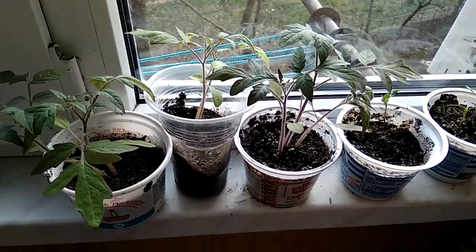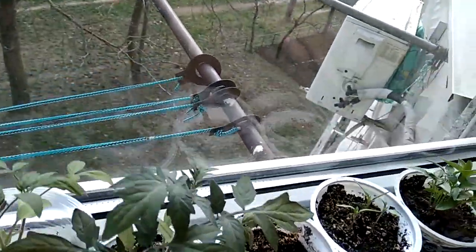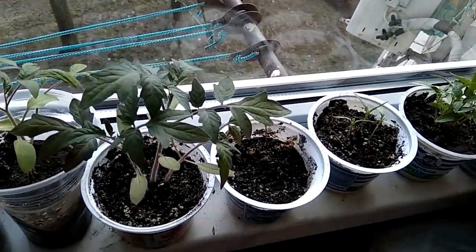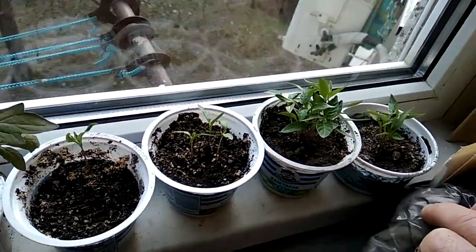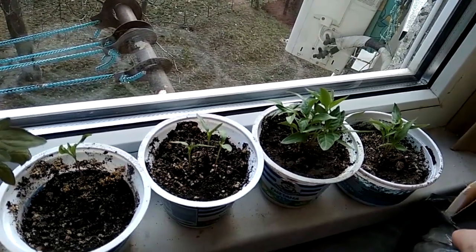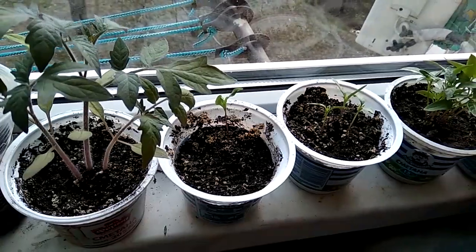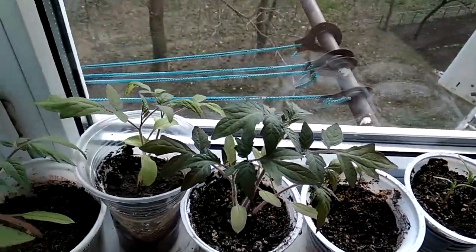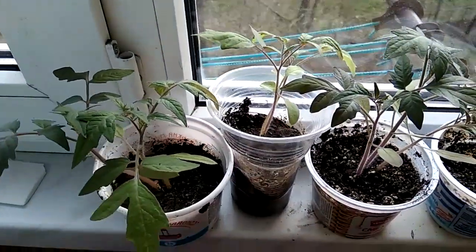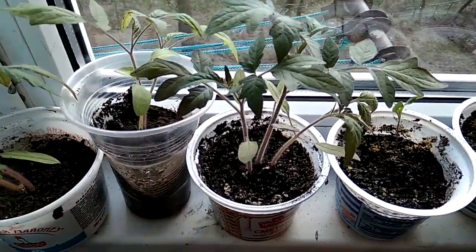20 марта. Обзор восточного окна. Вот острый перец — четыре баночки. Это помидорчики.